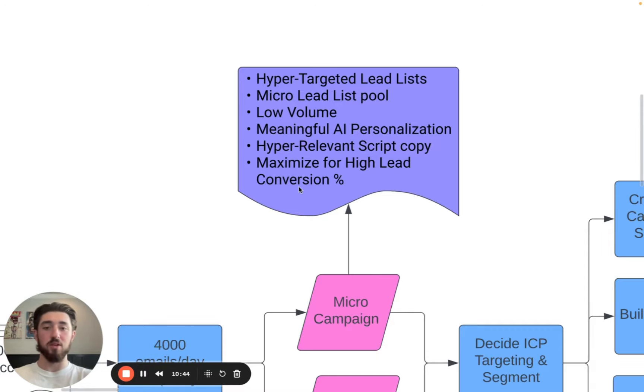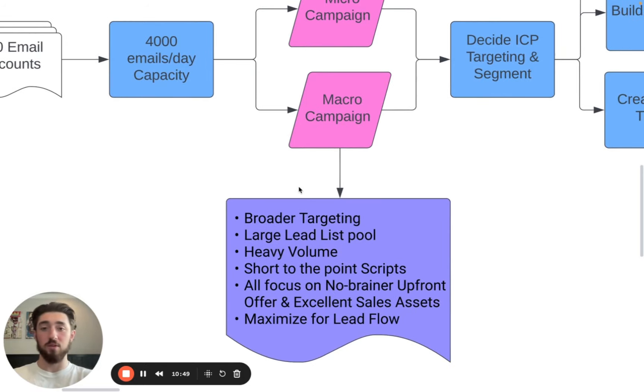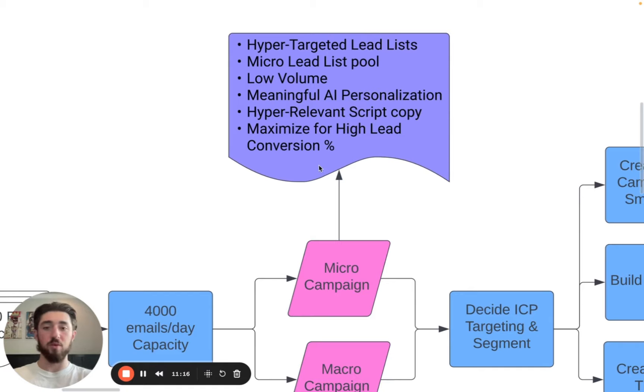Also with micro campaigns, we can do a lot more AI personalization. Doing heavy AI personalization at scale across a list of 20,000 leads can get pretty expensive. But with micro campaigns, we can make sure the AI personalization is really solid for each one. We can also really tailor the script copy to the campaign since the lead list is so small — there's not going to be much variability in the list. We're really just trying to maximize for high lead conversions.